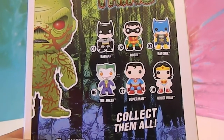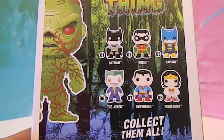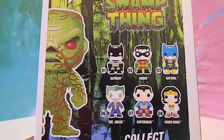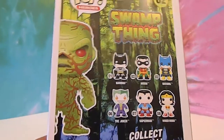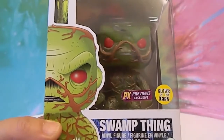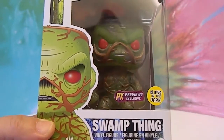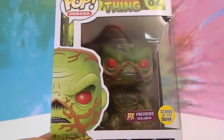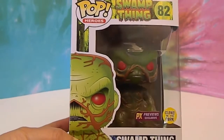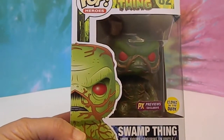He started off as a comic book character and then they made a movie about him. He was developing some kind of scientific formula — like they usually always are — and it went awry. It's always the scientists that turn into these animals. So let's go ahead and pop Swamp Thing out of the box and give you a closer look.